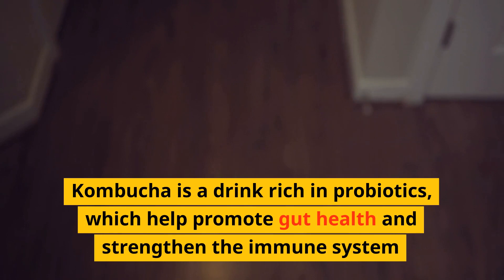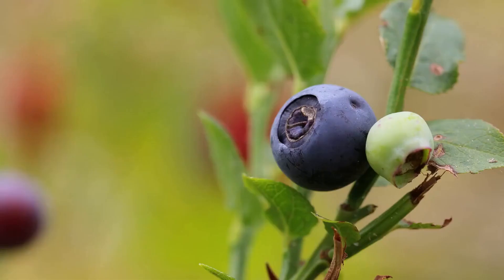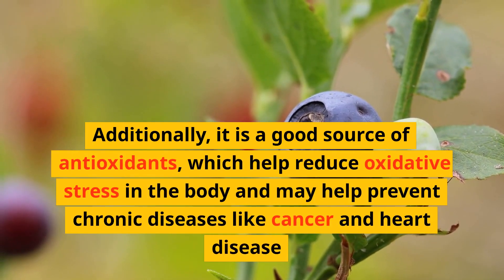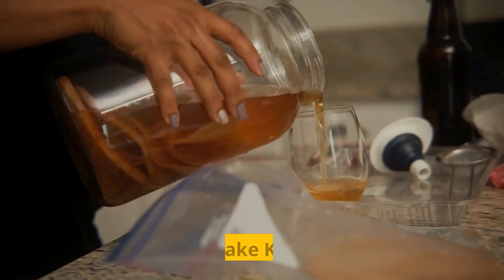Kombucha is a drink rich in probiotics, which help promote gut health and strengthen the immune system. Additionally, it is a good source of antioxidants, which help reduce oxidative stress in the body and may help prevent chronic diseases like cancer and heart disease.